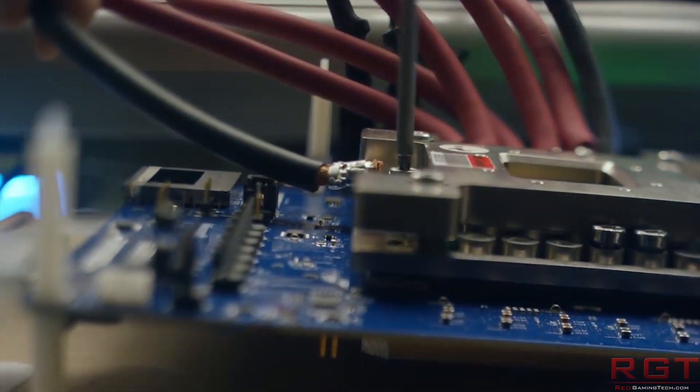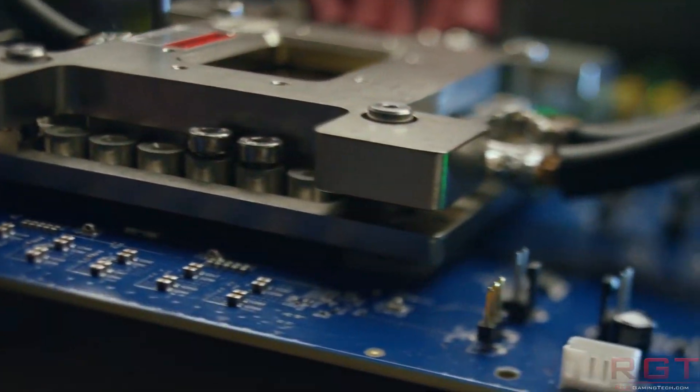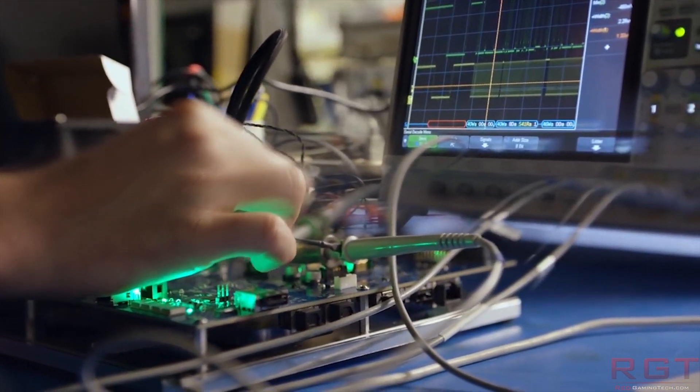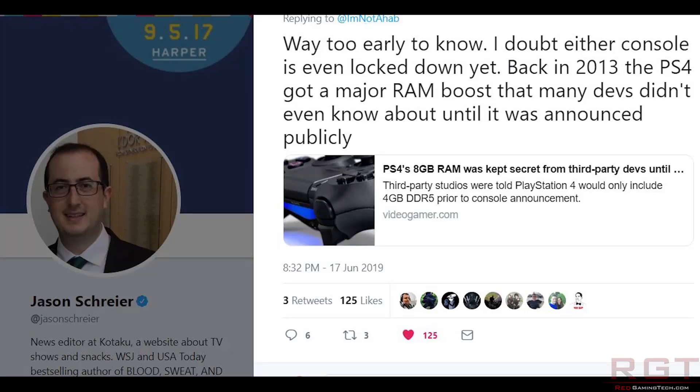Albert Penello has whispered that, from what he knows — and obviously he's no longer an employee at Microsoft, so he's hearing it through the grapevine — from his understanding, the PlayStation 5 development kit is actually further along than the Xbox development kit. And it's actually really interesting, because Jason Schreier from Kotaku recently commented on Twitter that, to his knowledge, neither console's specification has actually been locked down yet — in other words, the CPU performance, the GPU performance, and so on, can change up until the system's released.